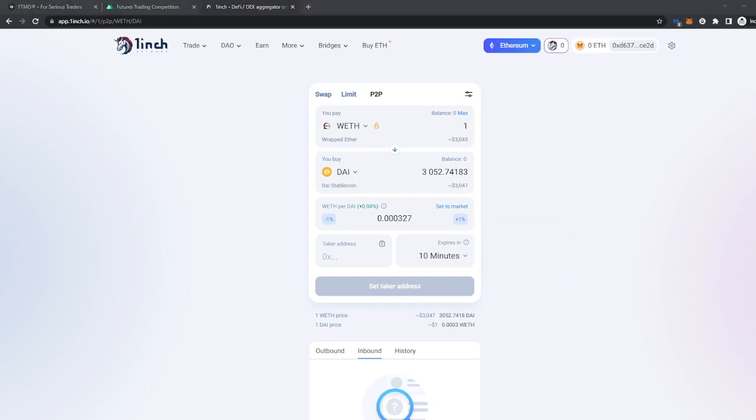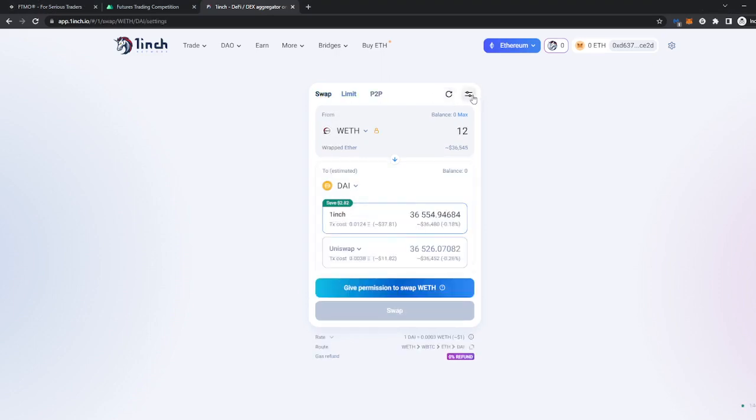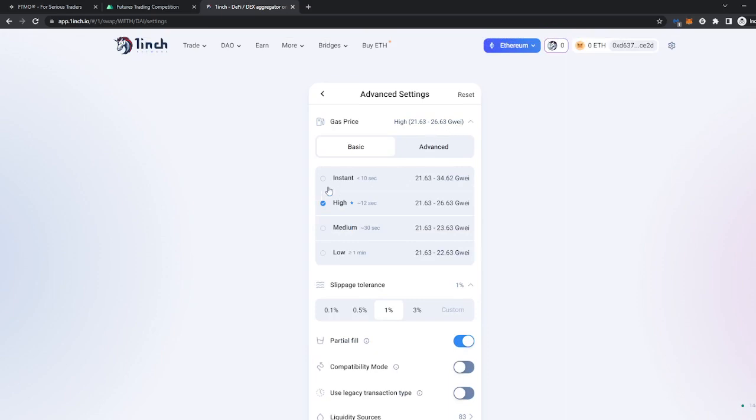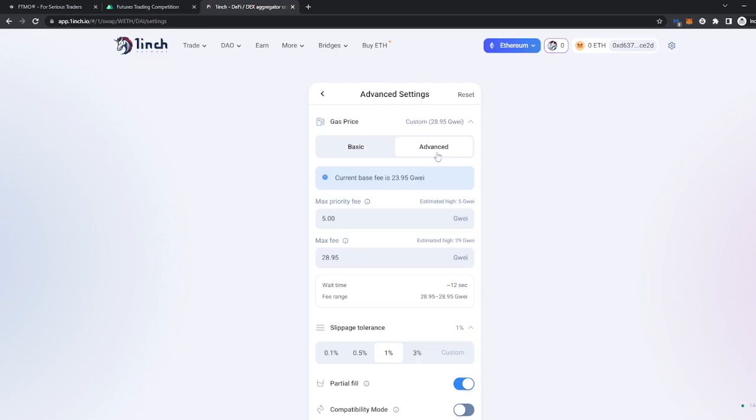Let's check out the settings. They have basic and advanced options when it comes to gas fees, meaning when your transaction will be complete. Of course the lower it goes the fees are lower, and selecting instant means it's supposedly under 10 seconds — but the fees are high and they constantly change.